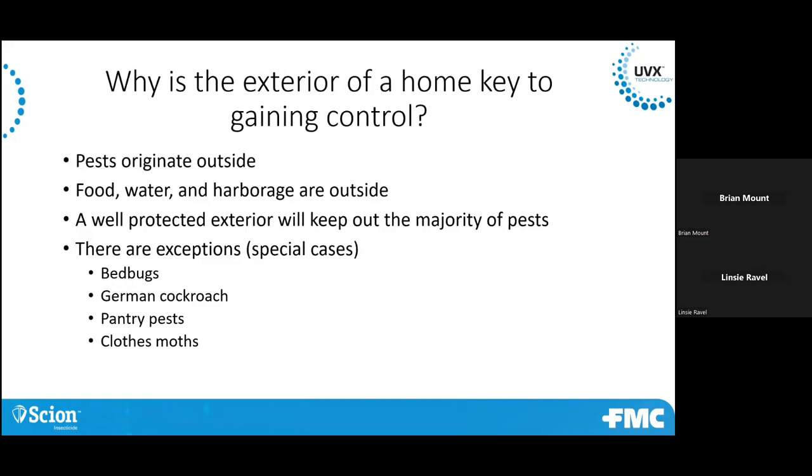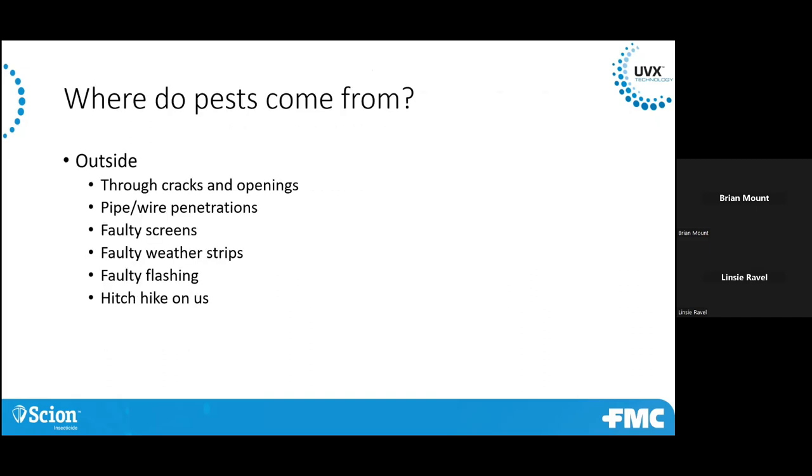So we're going to talk about perimeter pests and why the exterior is so important — because this is really where most pests come from. Most pests are coming in from outside your home. You can say some exceptions, maybe bedbugs or something like a German cockroach, but still they come from outside, whether you bring them in yourself or they come through a little crack or crevice. So exterior is really the key.